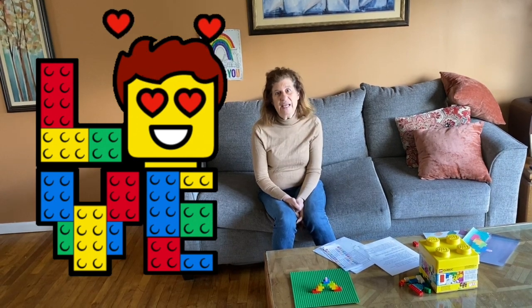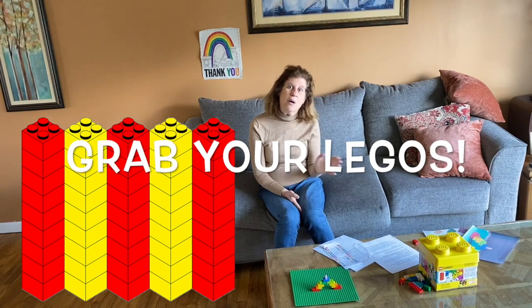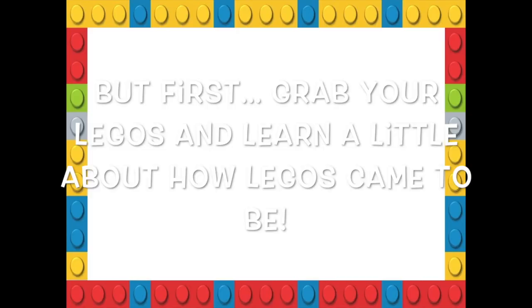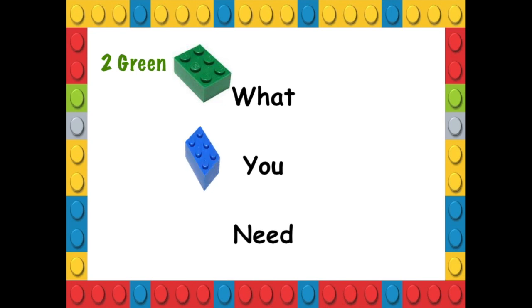For our Lego Challenge today, you'll need your Legos, of course. Hopefully you have them right in front of you, or you can just watch me and do the challenge later. We're going to have to sort our Legos. The company that makes these famous interlocking bricks started as a small shop in Denmark. This company was started by a carpenter named Ola Kurt Christensen, who was helped by his 12-year-old son, and this happened in 1932.